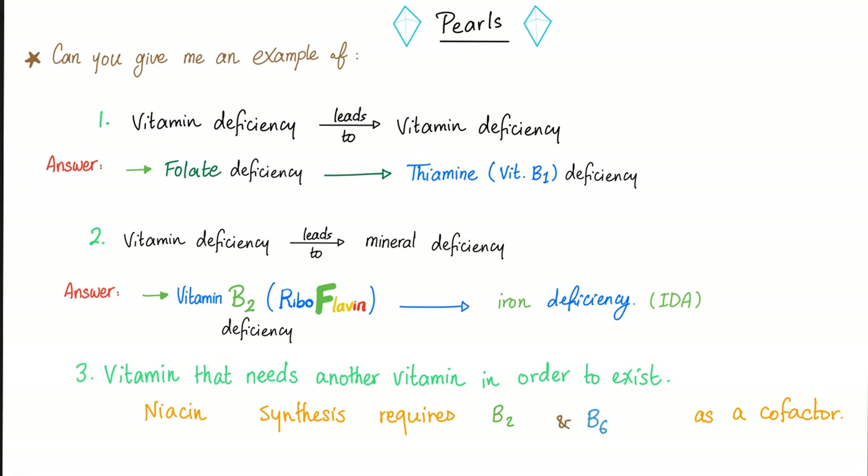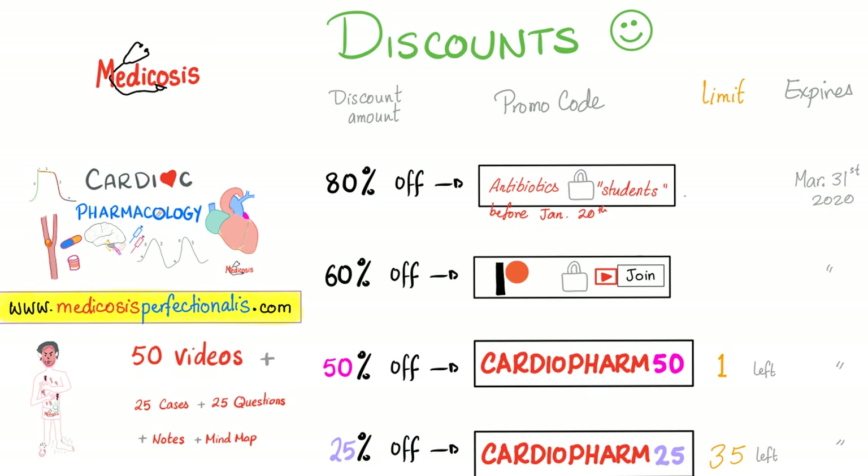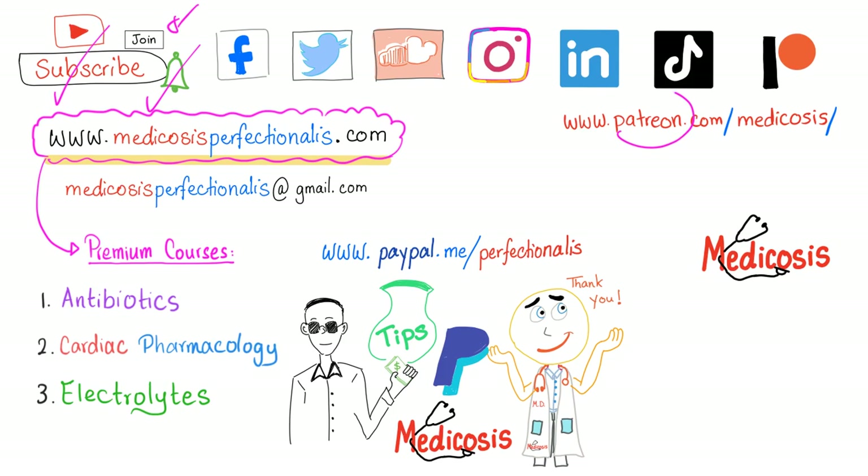These are some pearls for you — please pause and read. My cardiac pharmacology course is heavily discounted right now; you can get a free sample, and until the end of March, a 50% discount using promo code CARDIOFARM50. Thank you so much for watching. Please subscribe, hit the bell, and click the join button. As always, be safe, stay happy, and study hard. This is Medicosis Perfectionalis, where medicine makes perfect sense.